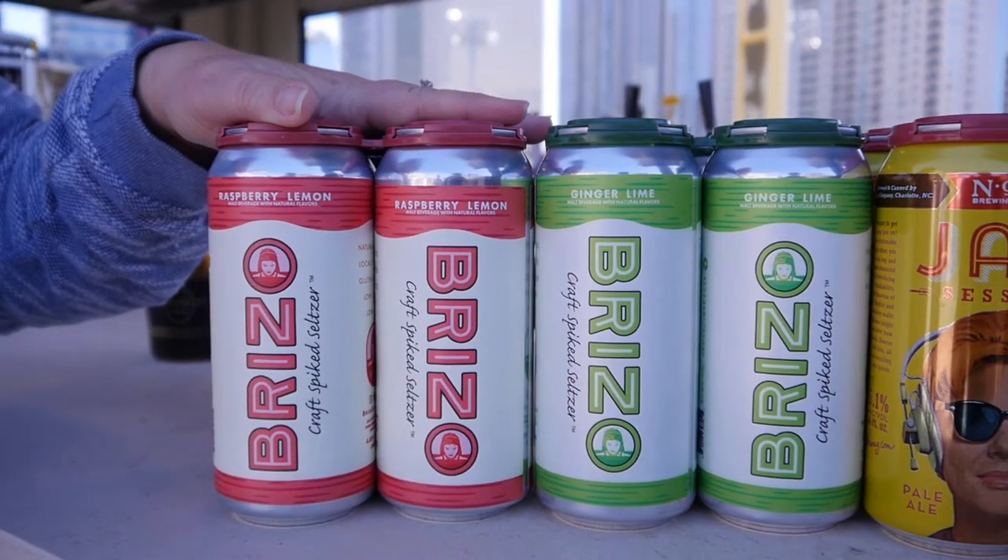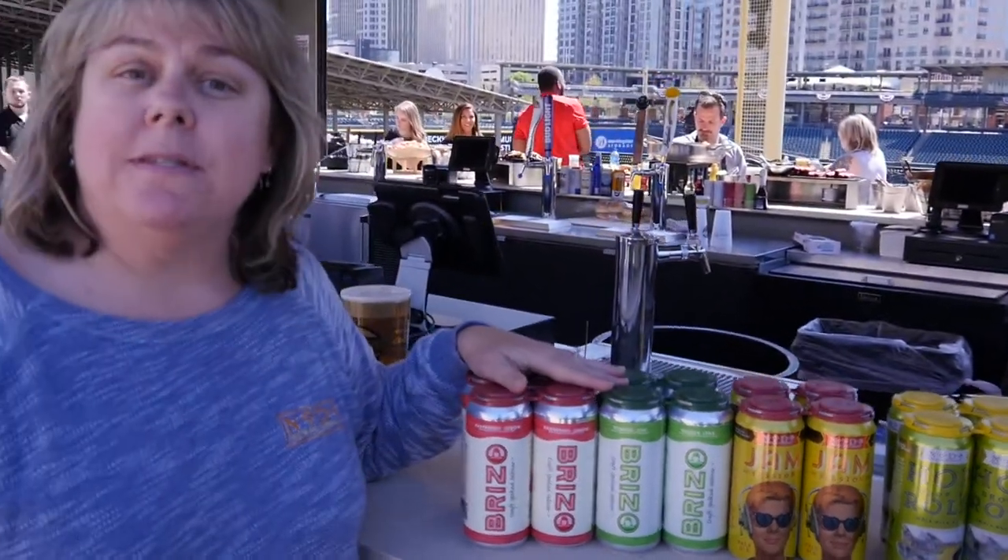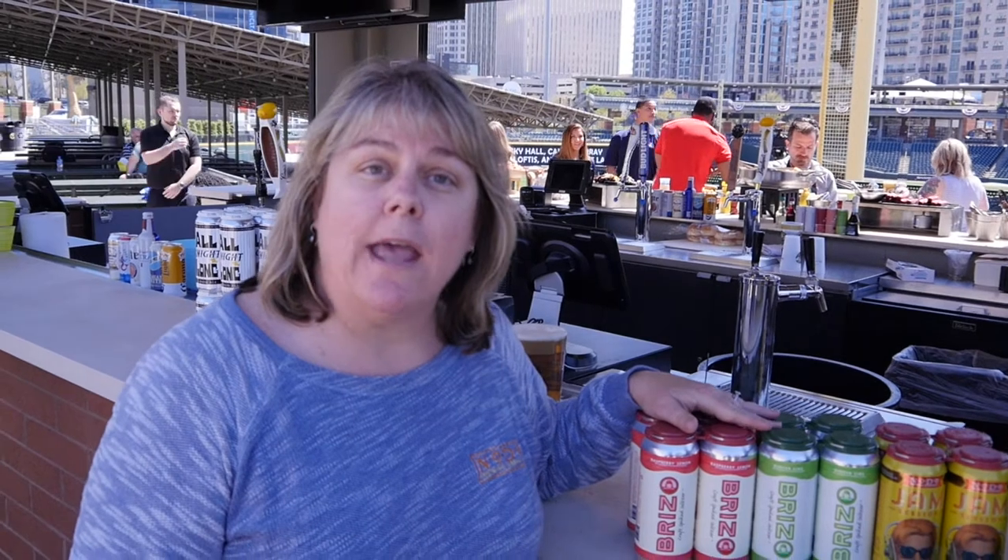We have Brizzo Raspberry Lemon and Brizzo Ginger Lime. What's exciting about this stand is they'll be mixing it as craft cocktails. You'll be able to drink it alone or get it in a craft cocktail, either mixing it with a little bit of liquor or maybe mixing it with a few other cocktail ingredients.